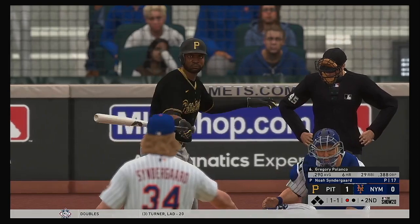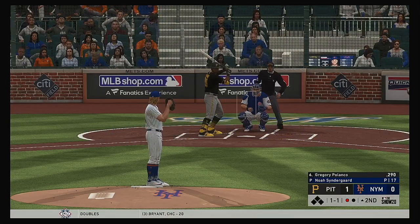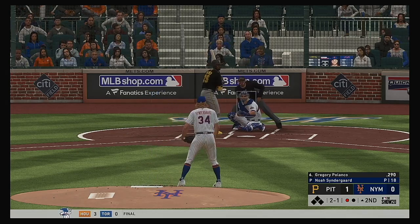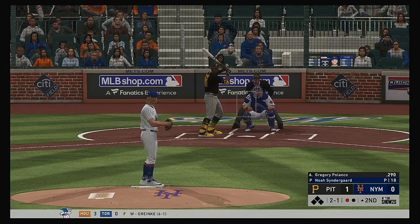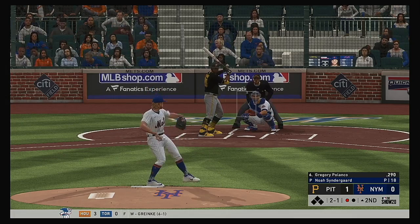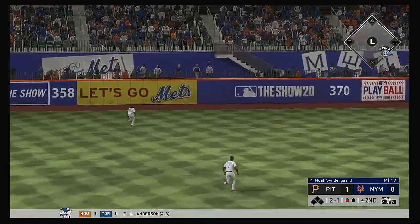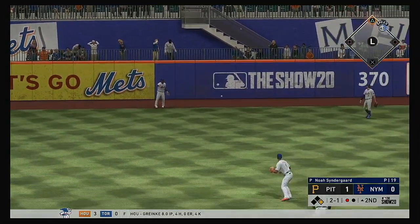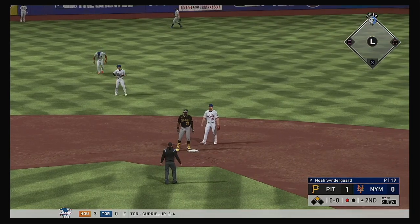Striding forward now, Gregory Polanco — one run in and one gone so far in the inning. The one-one. Line toward the alley in left center, and that'll split the gap — extra bases. Not in time, and he's in there with a double.